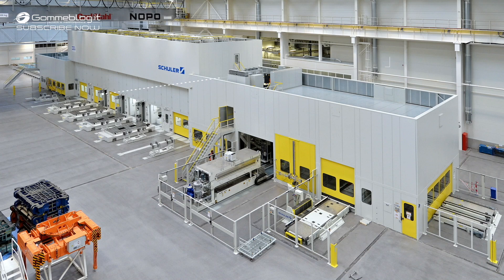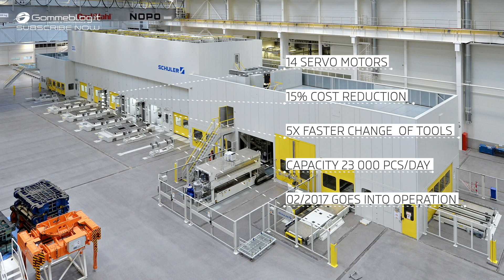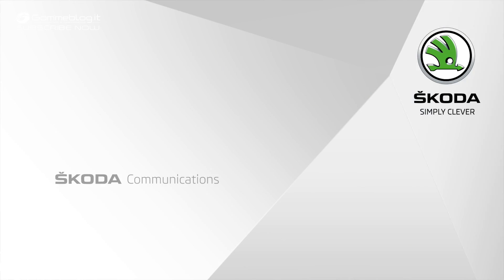The new facility is officially expected to go into full operation in February 2017. Škoda — Simply Clever.